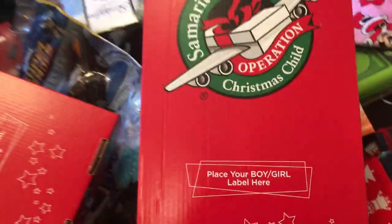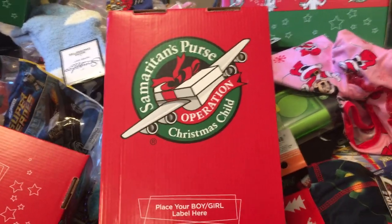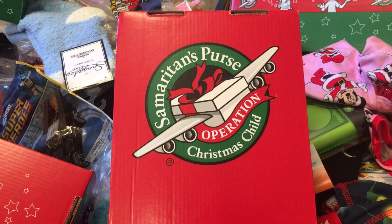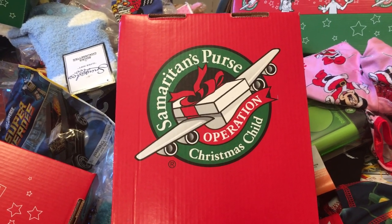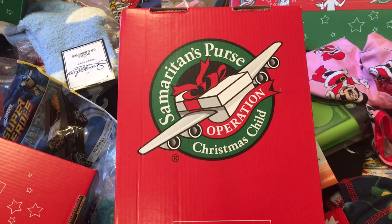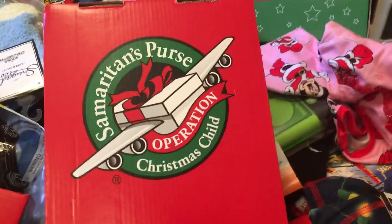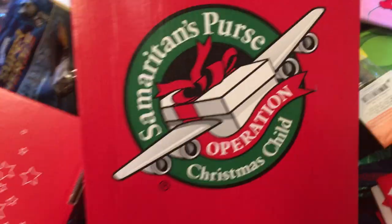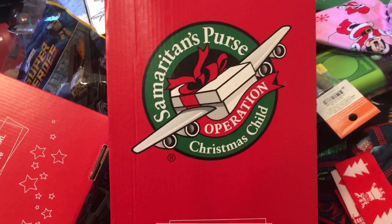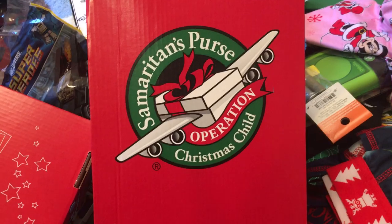Thank you so much for watching this video. If you want to find out more about the Samaritan's Purse Operation Christmas Child boxes, please go to their website. This is Leslie from The Whole Shebang — if you could like and subscribe to my channel, I'd appreciate it. My favorite thing is obviously Target 90% off clearance, and I've also been getting into the Goodwill bins. Please keep an eye on my videos, and hopefully you'll be able to contribute to this organization — or any other charity near you — during this holiday season. Thanks, bye bye!